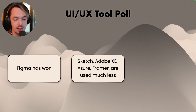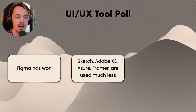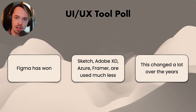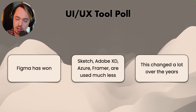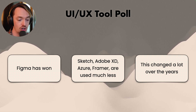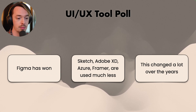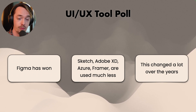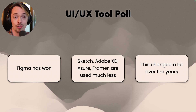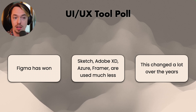Everything else — Sketch, Adobe XD, Axure, Framer — is used much, much less. And this has changed a lot over the years. It used to be that a lot more hands were split between different tools, with bunches of people on each. But this year it was just Figma. Only one person was using Adobe XD. Figma has won this out, which makes sense — the tooling they have is really, really good, but it's noticeable how much they've won the whole crowd in doing UX.